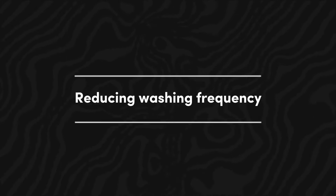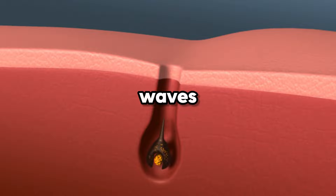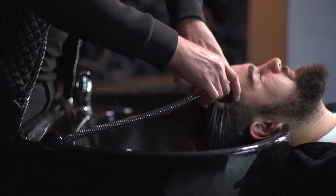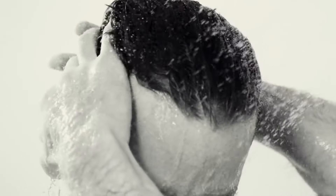Reducing washing frequency: over-washing your hair can deplete it of its natural oils, rendering it dry and less prone to retaining any curl or waves. If you desire wavy hair, contemplate reducing the frequency of hair washing. Aim for approximately two to three times per week, contingent upon your hair type and lifestyle. This approach will permit your hair's natural oils to assist in shaping and maintaining your waves.